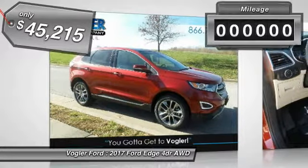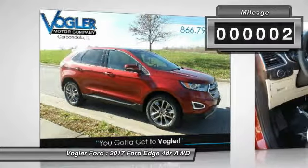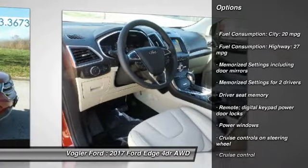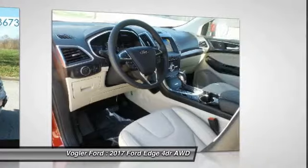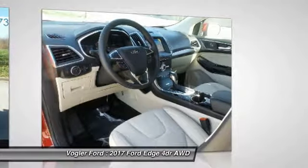This Titanium model is the complete SUV package, with heated and cooled leather seats, a booming 12-speaker Sony touchscreen stereo system, and a beautiful panoramic moonroof. The voice-activated navigation system is your personal guide to every road, and you can haul anything with the trailer towing package.